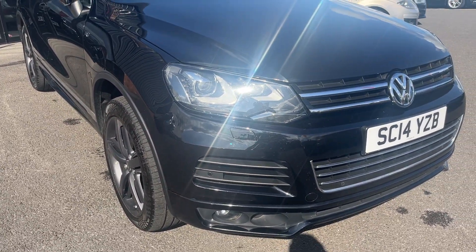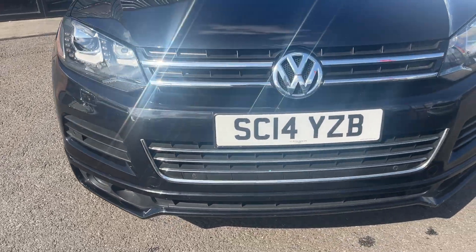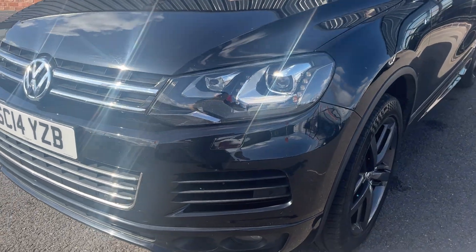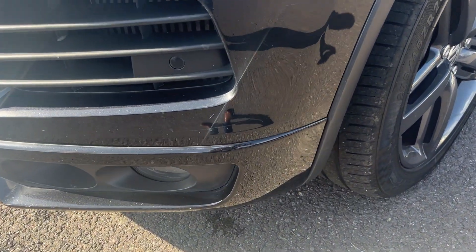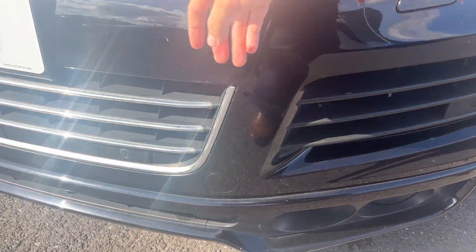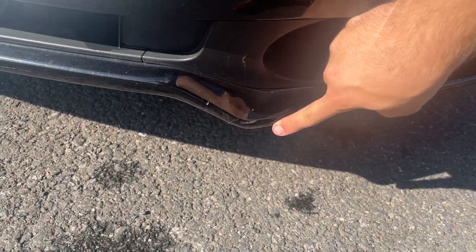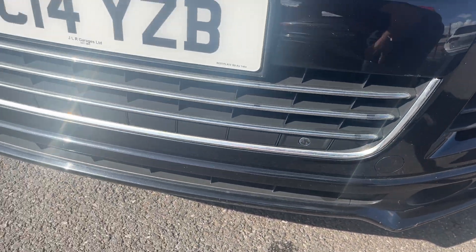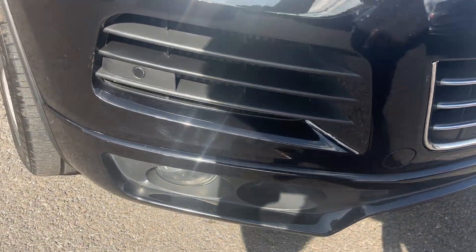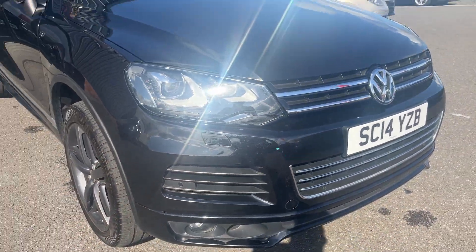Moving around the front of the car, checking out all lights and grills and the front bumper itself. As you can see, all lights and grills look in good condition. And as for the front bumper, for the age and size of the car, it's in really good condition. You do have obviously age-related little marks and scuffs. One little mark down here, really low down on the splitter to be polished up and touched in. Other than that, one or two light stone chips to touch in.